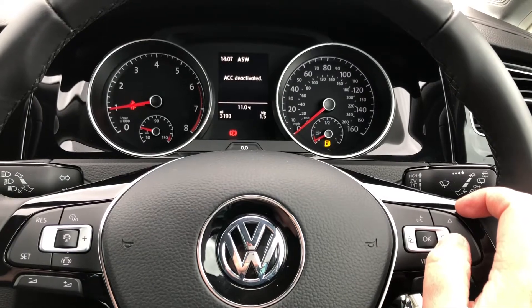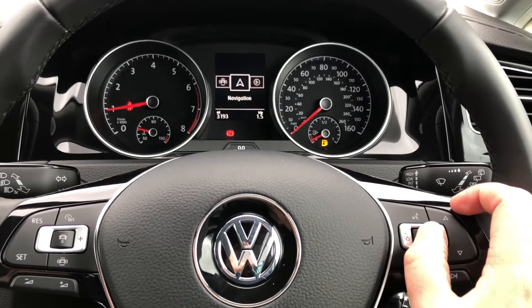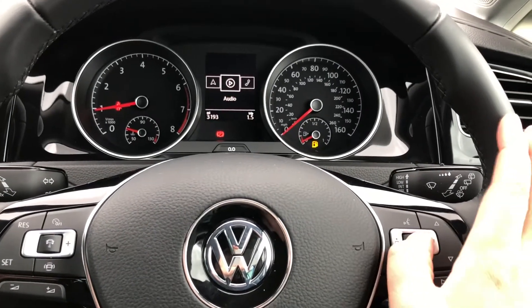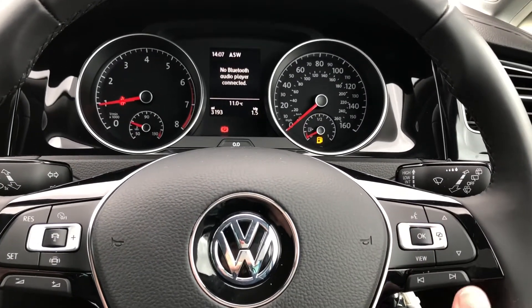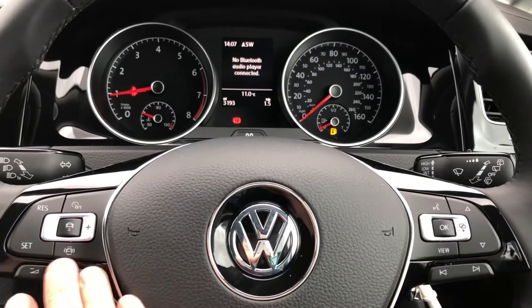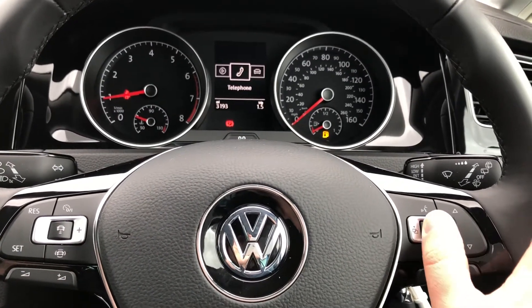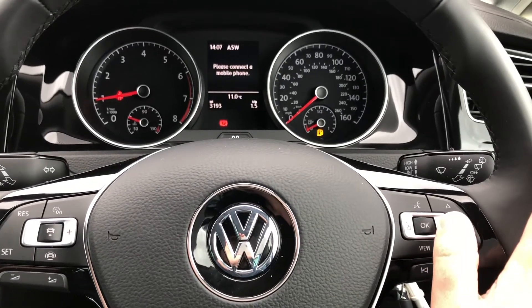There's even front assist city emergency braking, which will keep an eye on the road to avoid any collisions. Additionally, you'll be able to display satellite navigation directly ahead of you, so no need to take your eyes off the road. For music you have full audio controls where you can change radio stations, adjust volume controls, or control your own song tracks.